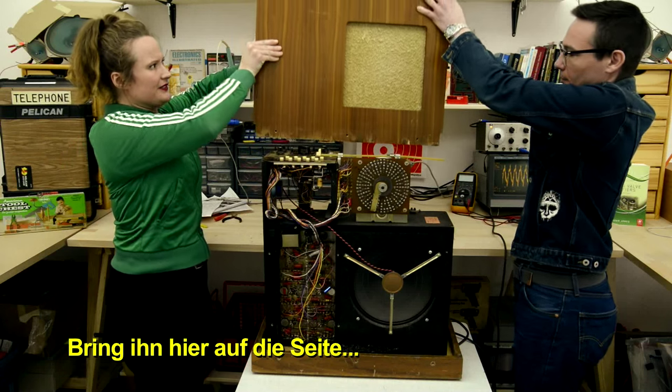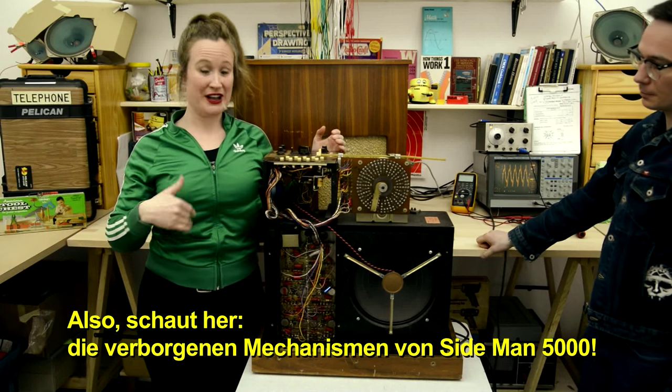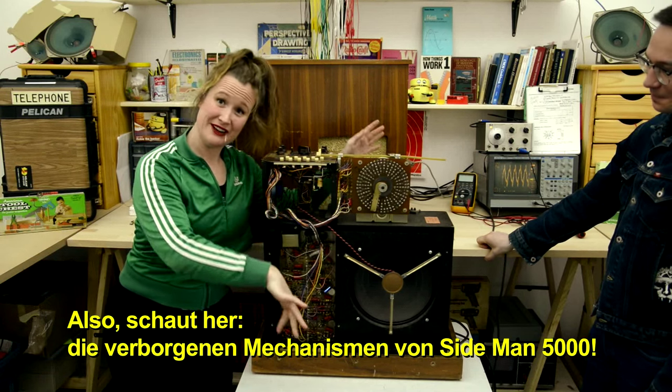Behold the inner workings of Sideman 5000.